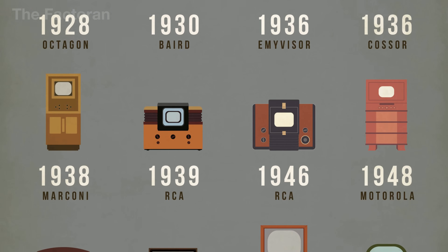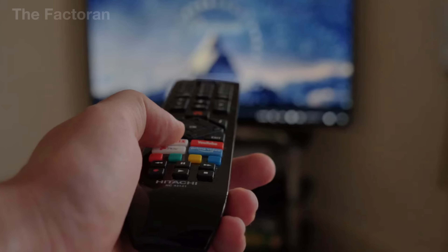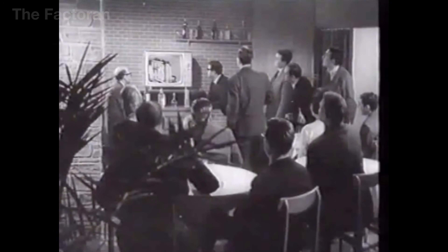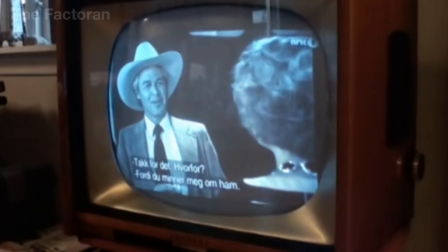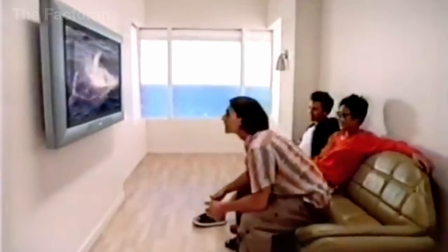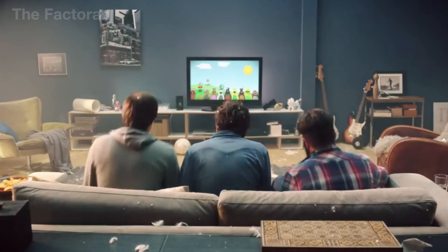The evolution of television has been a continuous process of improvement, completely transforming how people enjoy entertainment at home. In the mid-20th century, TVs displayed only black and white images. In the 1960s, color technology arrived, ushering in a more vivid viewing experience. By the 1990s, flat panel displays emerged, and technology companies like Samsung quickly became pioneers.